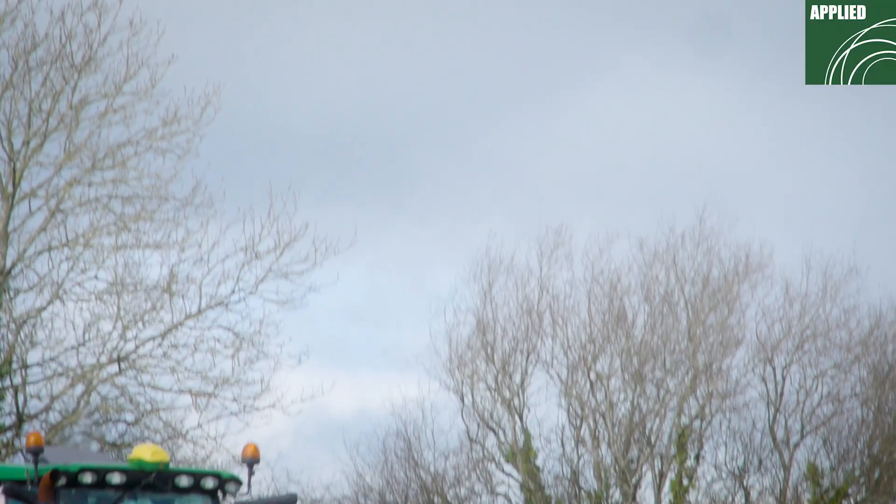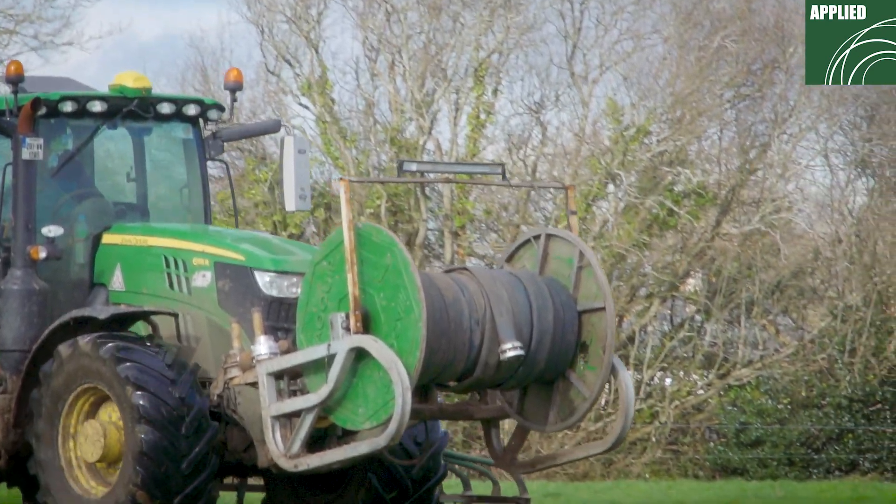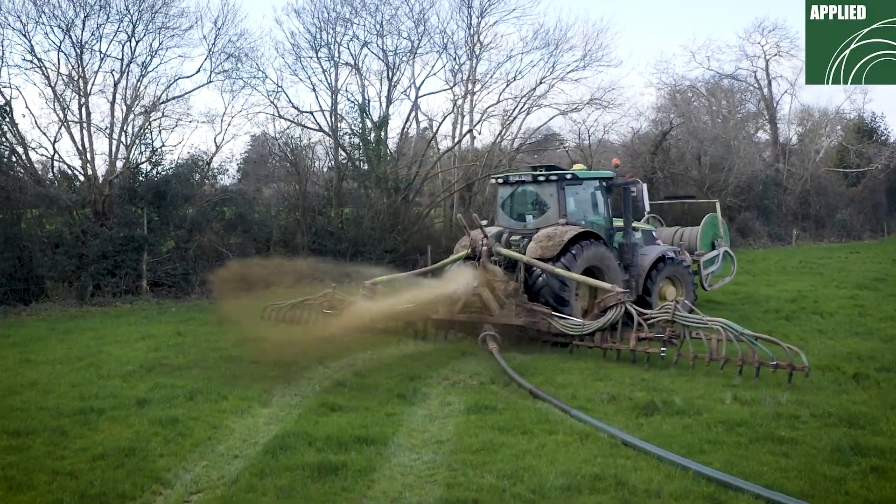One of the positives of having the Versa-Mount 350 compressor is that the air is instant — there's no setting up. You turn on your front PTO and away you go. It's exceeded my expectations the way it can blow it out.